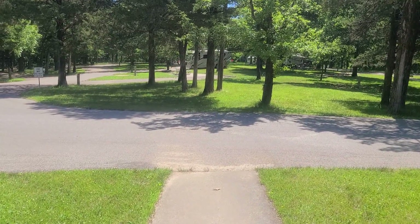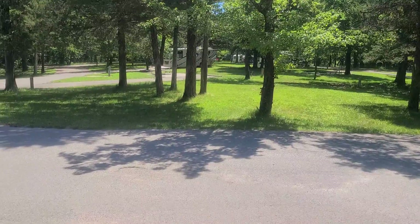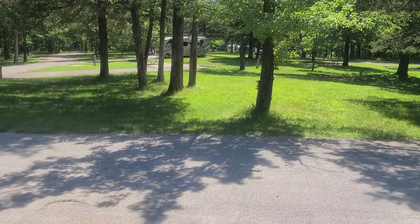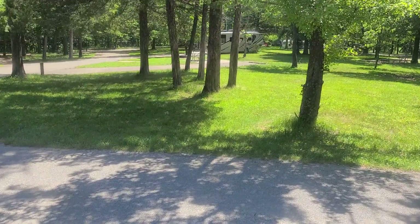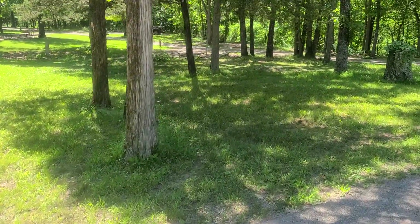We're going to take a quick look around here. You can see some of the spots are going to be out in the sun like that one right there, and some of the spots are pretty shady like this one over here.